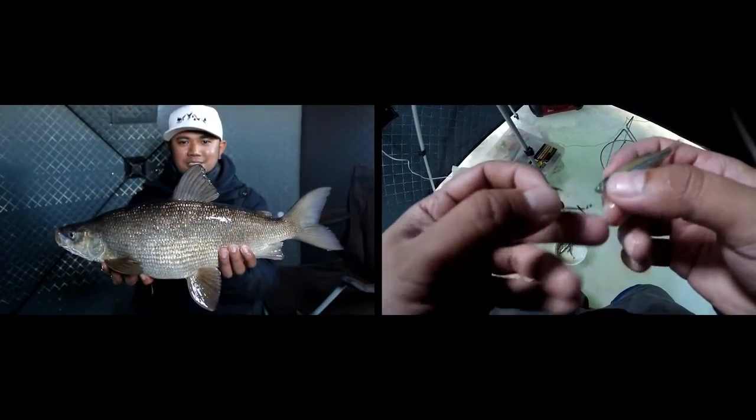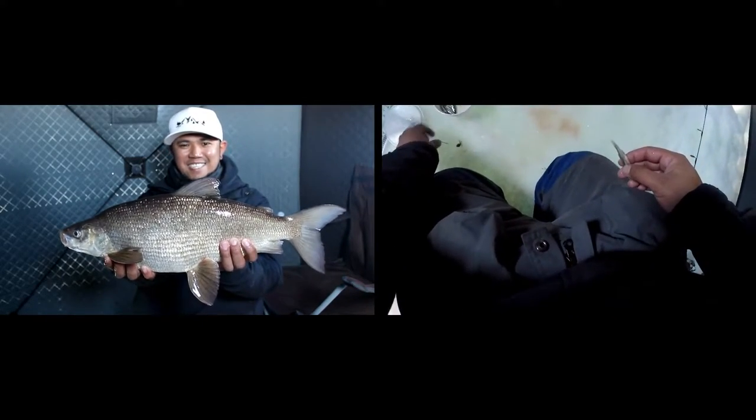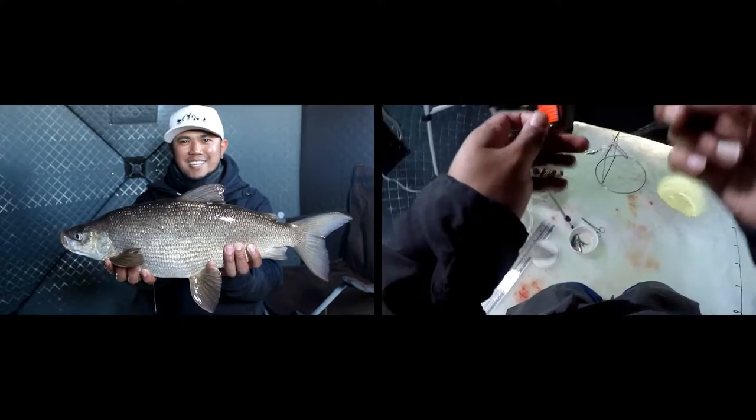What I do for whitefish is I put a minnow on a small hook, chum in some minnows, and put that on a dead stick. And you just wait. That's pretty much what I did.